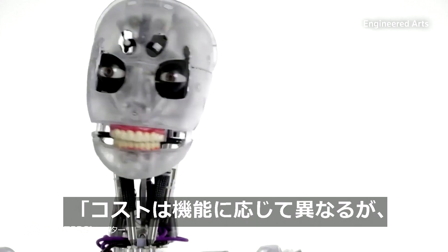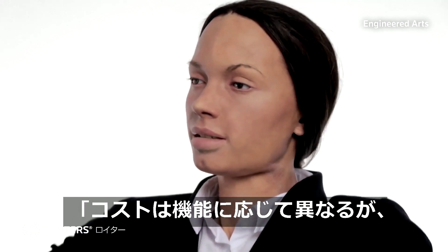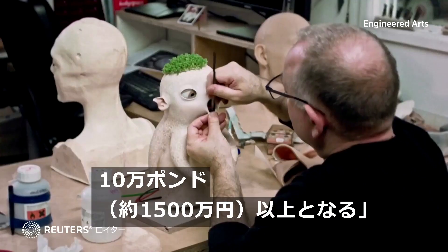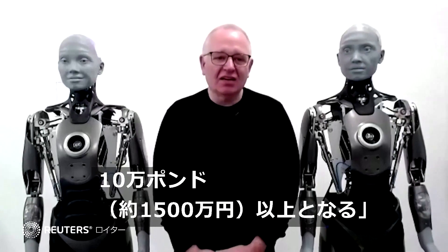The cost is really variable depending on what the capabilities are, but it's north of a hundred thousand UK pounds.